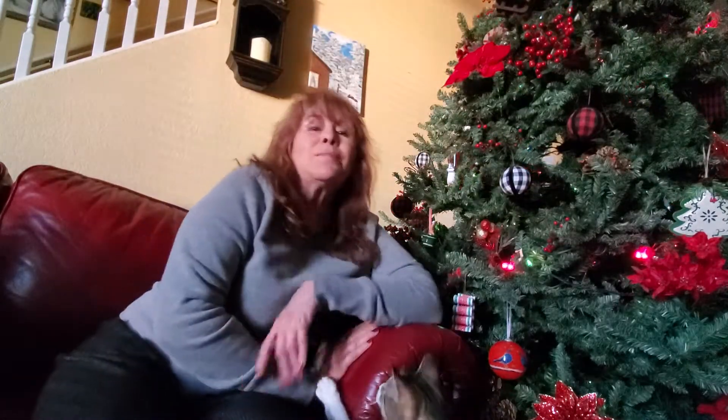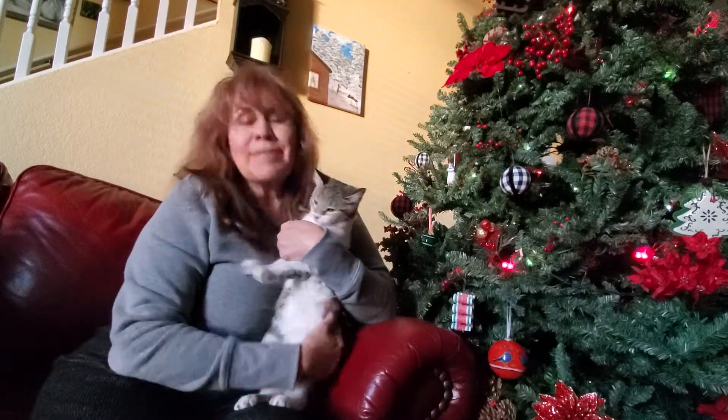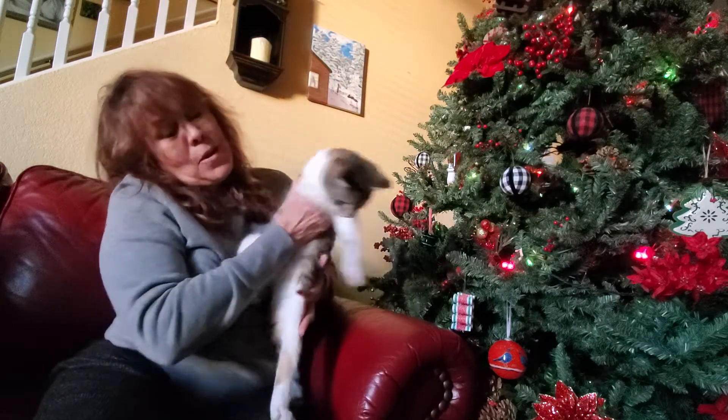Hi everyone, welcome to my channel. This is Muffin. If you're new, welcome to Grams and Me. My granddaughter is the one that made me 'grams,' that's why this channel is called Grams and Me.